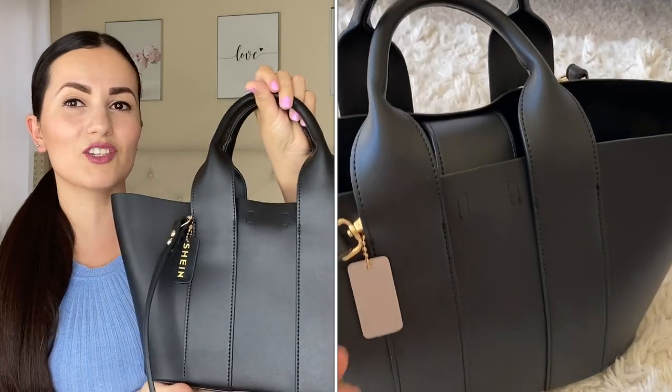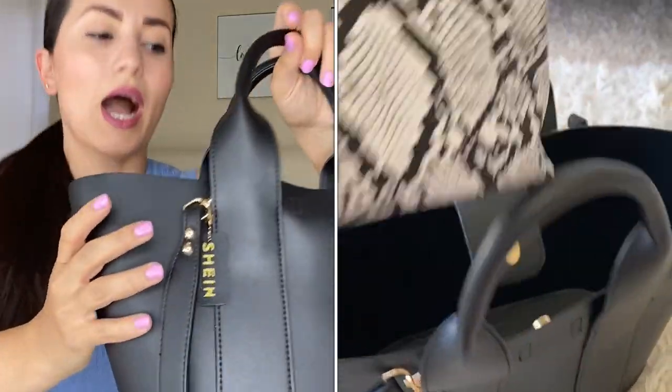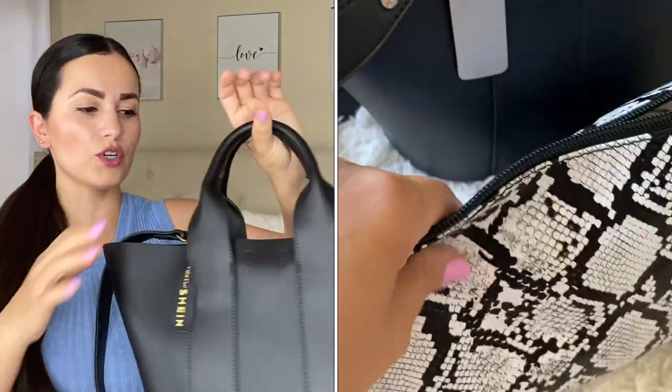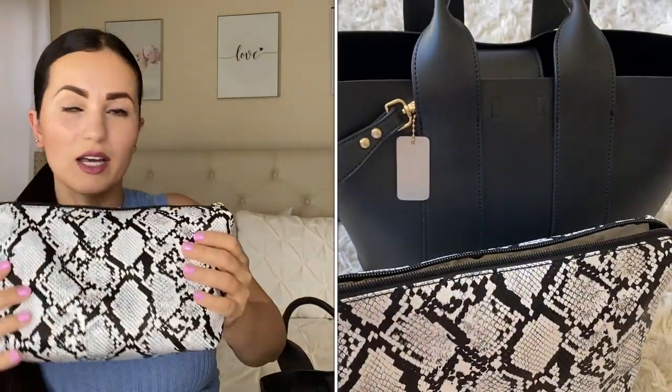I'm going to show my favorites to least favorites, starting with the big handbags. First is this handbag right here and honestly I feel like this is such awesome quality. They have it in two other colors — a brown and a dark gray. I decided to get the black because it looks so nice and classy. It has a little Shein tag which I'll probably take off. It has a handle so you can put it over the shoulder. When you open it up they also give you a bag inside which I love — it just looks so good together.